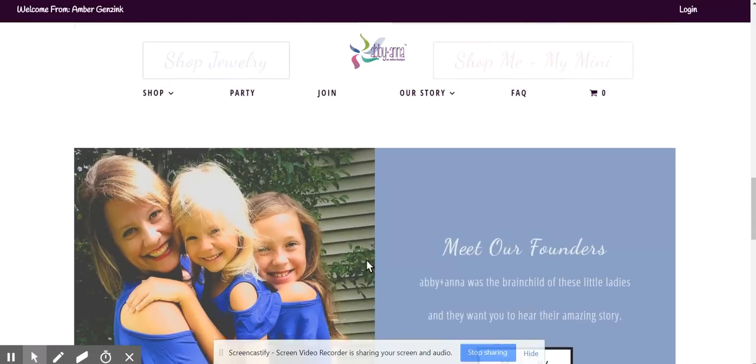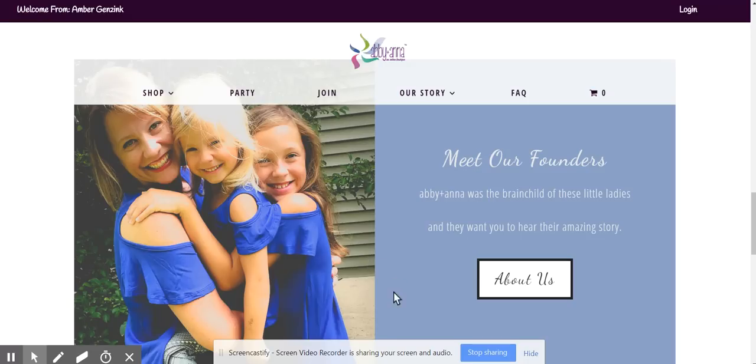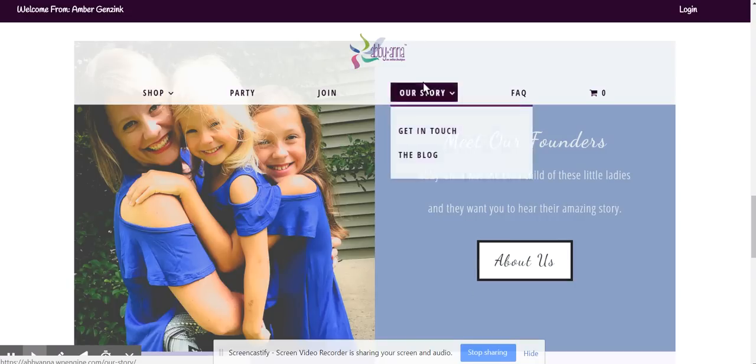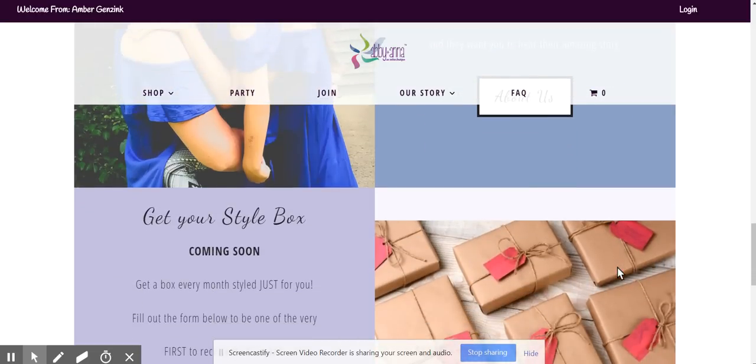And then if you keep scrolling down our main page, you see the Meet the Founders section — super cute. The people that go to our site can learn about the story by clicking here, the About Us tab. Or if they just click right here, the Our Story link — it'll take them to the same page, which I'll go to in a minute.